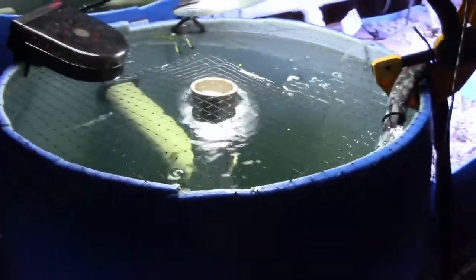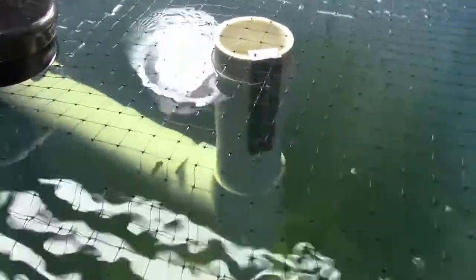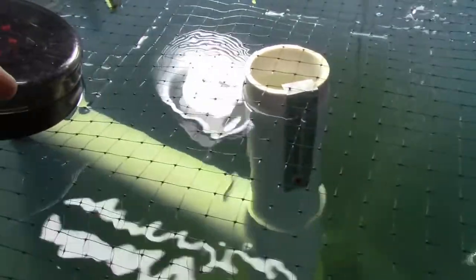Alright, so I gotta do this really quickly, but welcome back to Slido Aquaponics. This is the day 39 update.